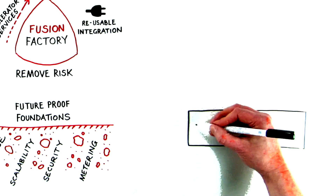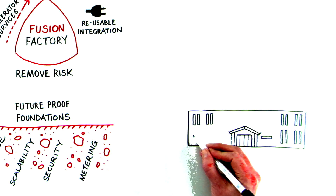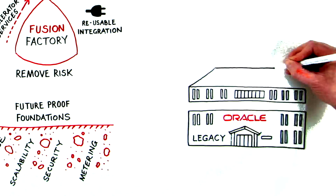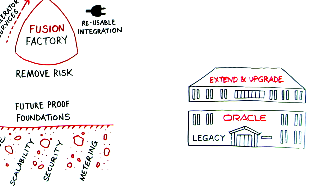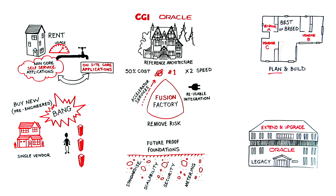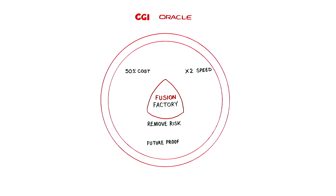Another approach could be to take your existing home and extend, building on what you already have. This could be some legacy systems, some Oracle products, and by extending, you build on that investment by adding new systems and upgrading existing systems. Applying the Fusion Factory's reference architecture and reusable integration assets means we take care of the IT plumbing, leaving you to concentrate on running your business. We know that organisations today don't just take one of these approaches, but many of them at the same time.